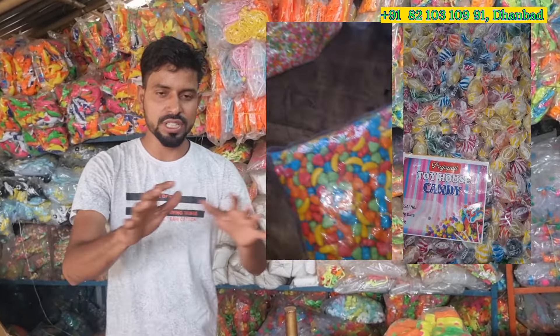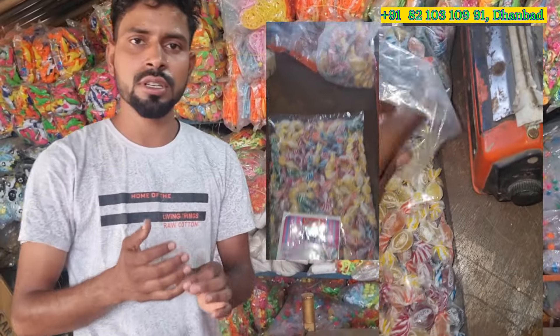All those videos are in Hindi language so you can easily understand what is the value, what is the price, what is the cost of these types of items. We also deal in candy items, snacks items, and cold drink items. In the time of summer season, cold drink is a highly demandable product.